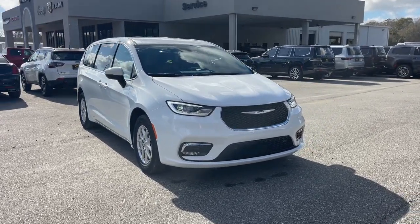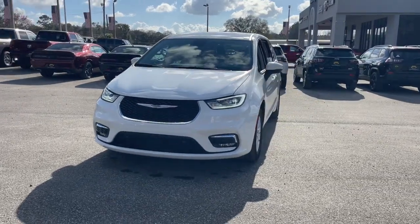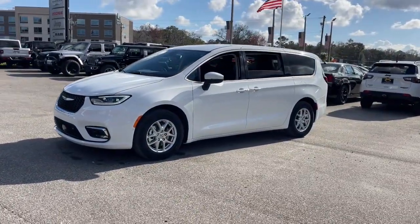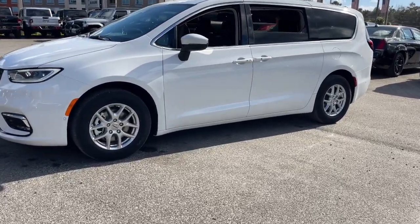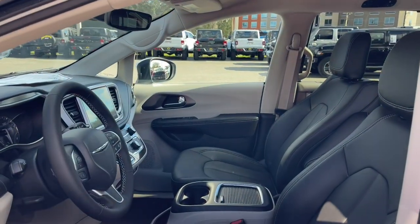Hop into the 2023 Chrysler Pacifica. The Pacifica is the ideal family hauler, loaded with safety features and tech-focused amenities. It's powerful, quiet, agile, and offers flexible seating configurations. These are just some of the great options this vehicle comes with.